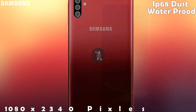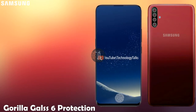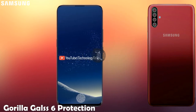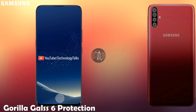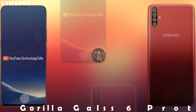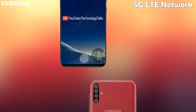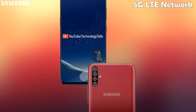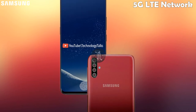Coming to its Gorilla Glass protection, this Samsung Galaxy J10 Plus contains Gorilla Glass 6 protection, which is the most amazing solid protection. This amazing phone will also contain 5G LTE network connectivity, which is the fastest.